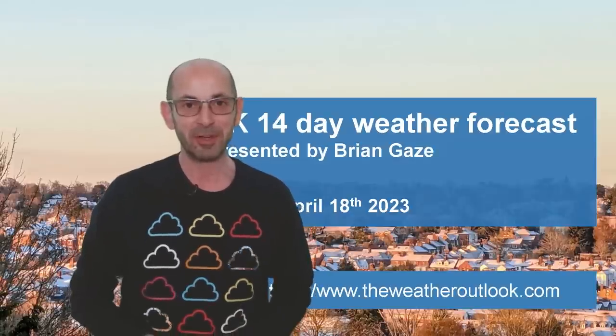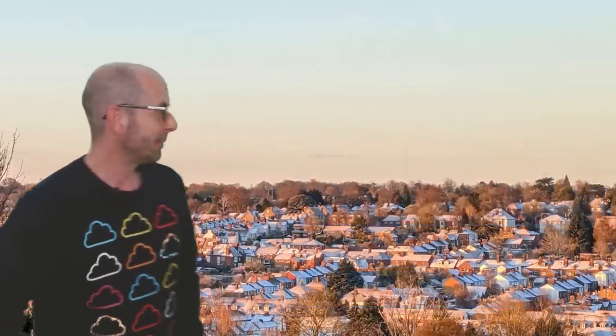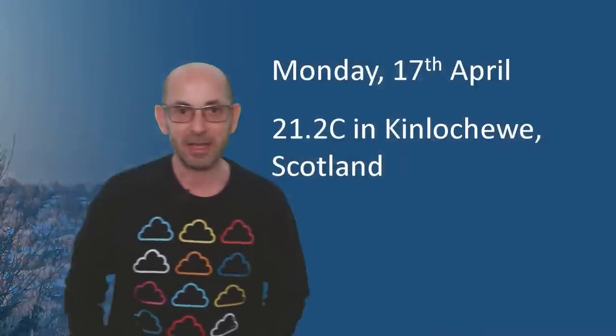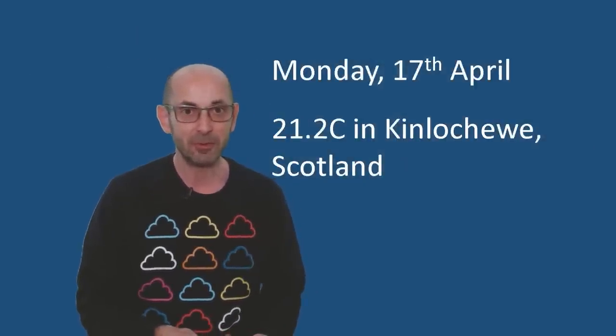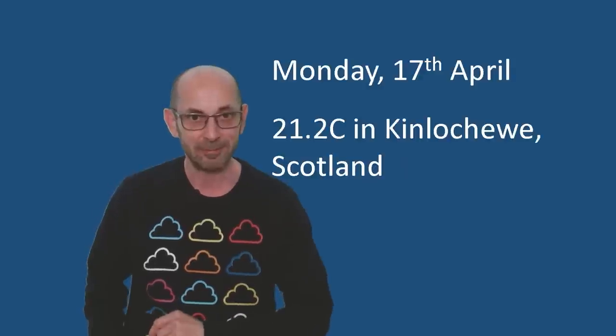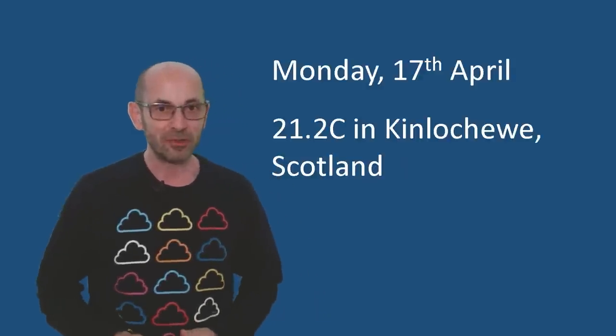Hi, welcome to the 14-day weather forecast. My backdrop picture has snow on it today, but yesterday temperatures reached 21 Celsius for the first time this year in the United Kingdom, in Scotland actually. So what is going on?